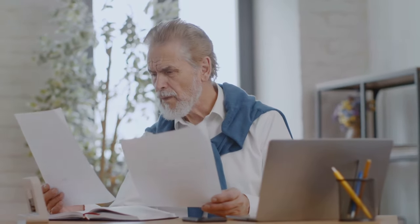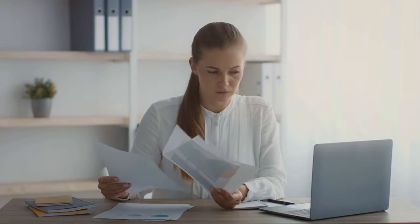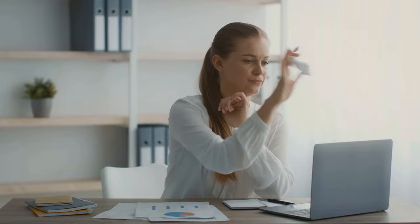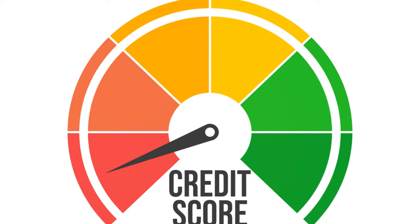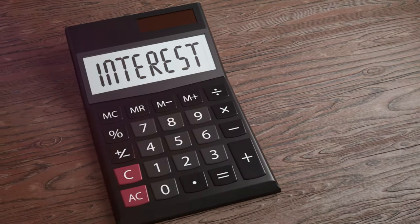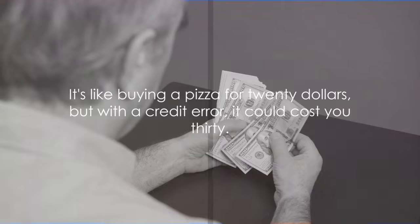Imagine you're a diligent student, and one day you receive your report card with a failing grade in a subject you've consistently aced. That's exactly how your finances feel when errors creep into your credit report. These inaccuracies can lower your credit score, and unfortunately the consequences don't stop there. A diminished credit score is like a stain on your financial reputation. It can lead to higher interest rates on loans and credit cards, meaning you'll end up paying more over the life of a loan. It's like buying a pizza for $20, but with a credit error, it could cost you $30.